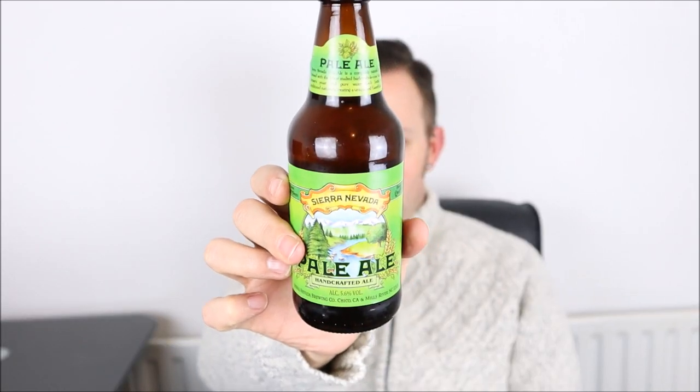We're going for a beer from an entirely different continent — going outside of Europe, across the Atlantic to the US of A. It's a brewery I've not tried before, neither here nor when I've been in the US. I've not tried any beer from this brewery, and it's this one: Sierra Nevada Pale Ale, 5.6% ABV.